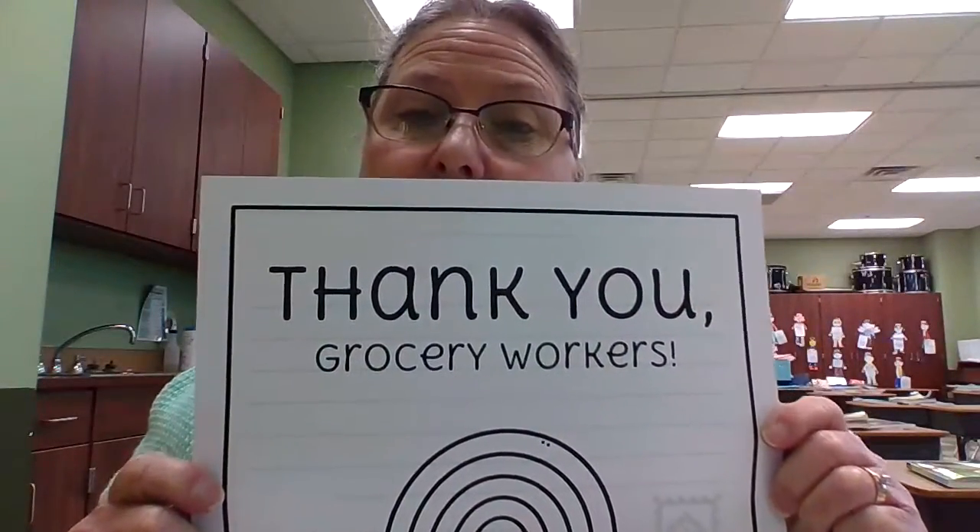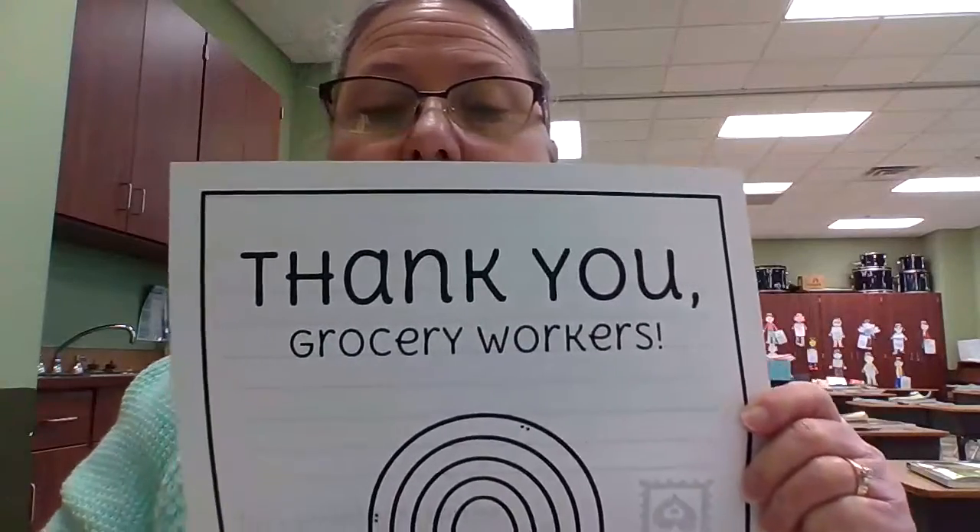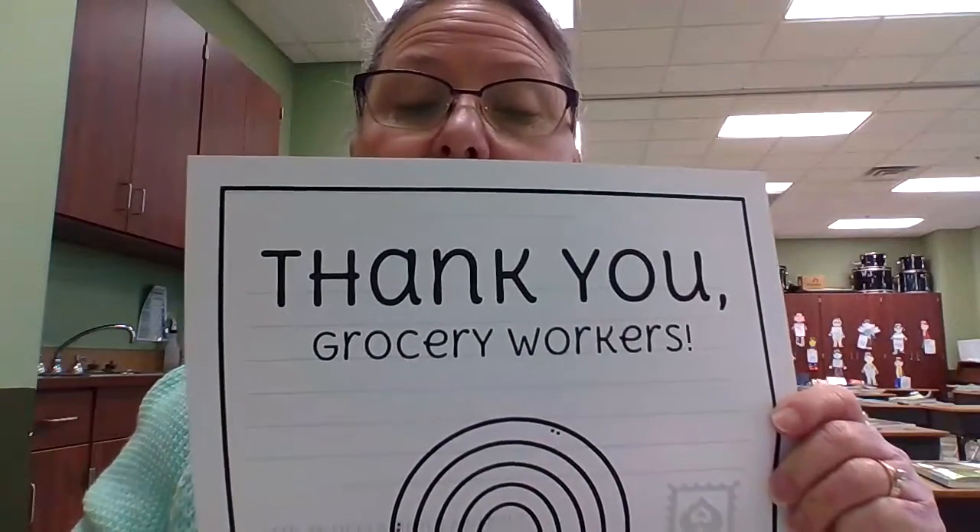For SEL, you guys know the drill. We're going to make a thank you card today for people who work at the grocery stores. And then I'm going to take them to the grocery store that I go to, so make sure you bring them back.